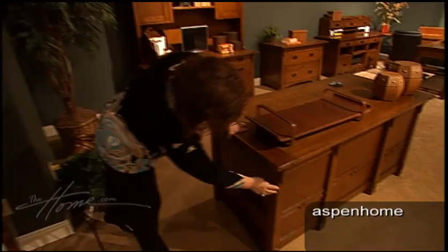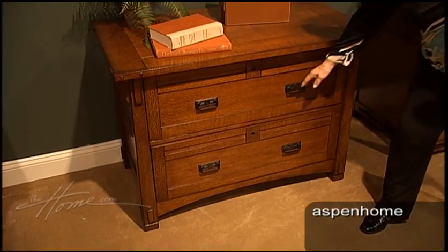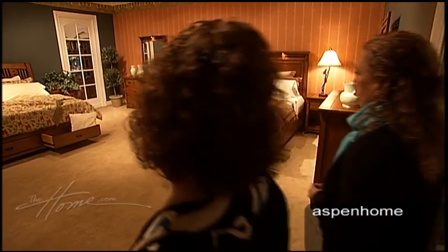There's a lot of details in the collection. It's rift oak — it's beautiful. And we're in all product categories: home office, home entertainment, dining room, and occasional. And now at this market, we're introducing bedroom.